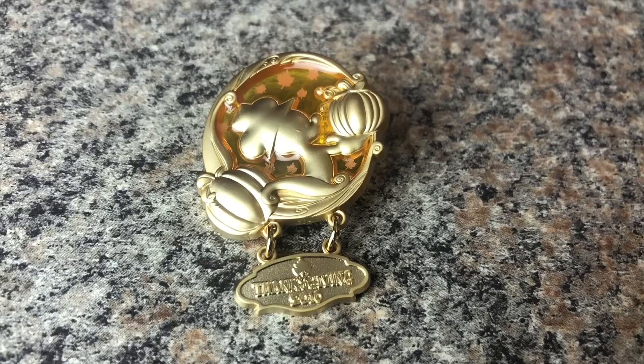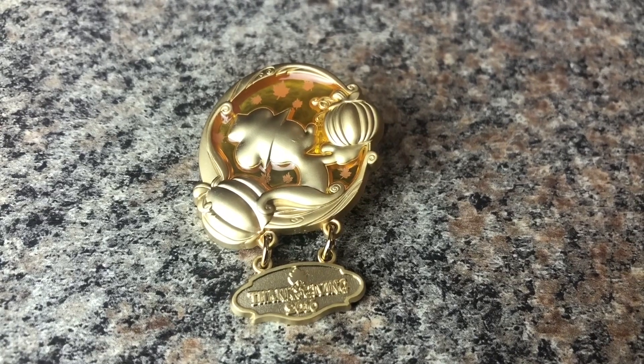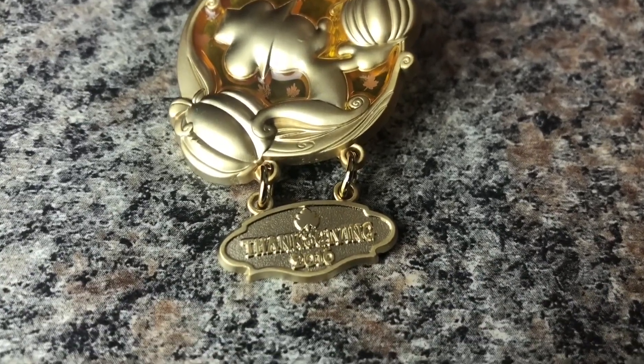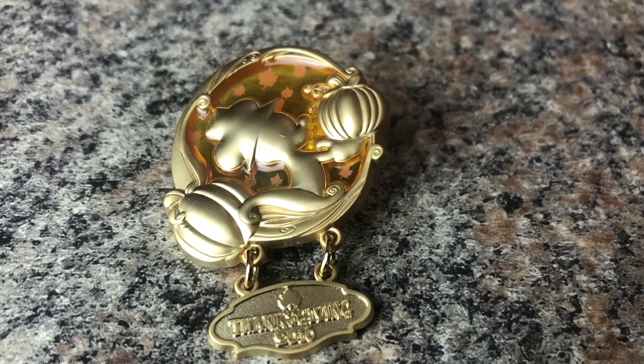The first pin we have right here is actually from 2016. It has a little dangle element, and at the bottom it reads Thanksgiving 2016. It features Mickey — more of like a little Mickey outline or silhouette. It's pretty simple but at the same time pretty elegant. It has Mickey holding a pumpkin, and there's another pumpkin towards the bottom. On the background you can see some yellow glass, and you can also see some orange maple leaves. It is limited edition of 4,000, and it really has full red all over it in between the colors, the pumpkins, and the maple leaves. I just think this pin is so adorable.